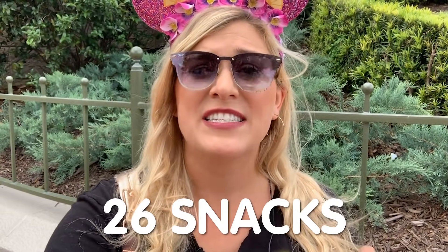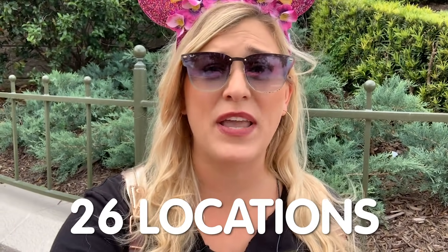Hey everybody, it's Molly with All Ears and this is a brand new video. This is the ultimate guide to snacking at Walt Disney World — the A to Z guide, because we have picked out 26 different snacks at 26 different locations, each one starting with a different letter of the alphabet. It's gonna be so much fun.